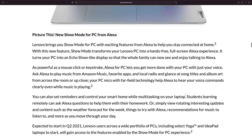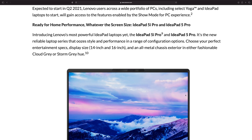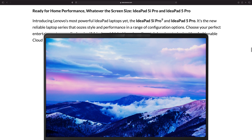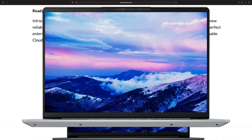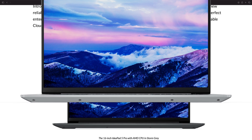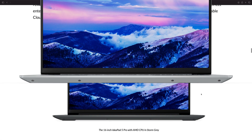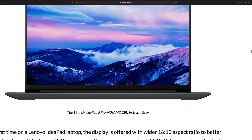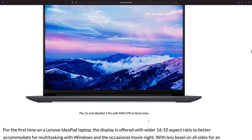Let's have a look at these IdeaPads. Now there's two versions — the AMD version and the Intel version. You may think the Intel version is going to have the better GPU, but that's not the case here. It looks like the AMD is getting the flagship stuff. This is the 16 inch in storm grey — it looks cool. I like that sort of wedge design, and you can see the screws.